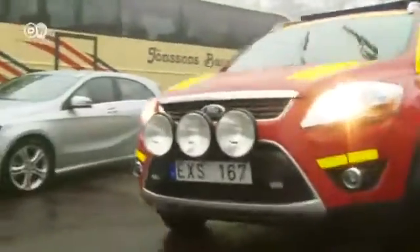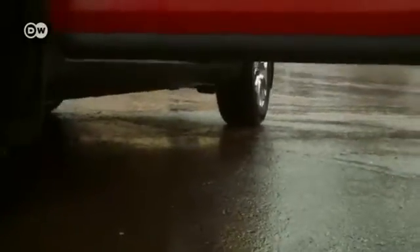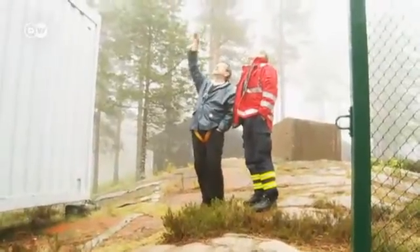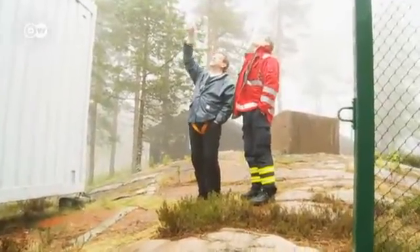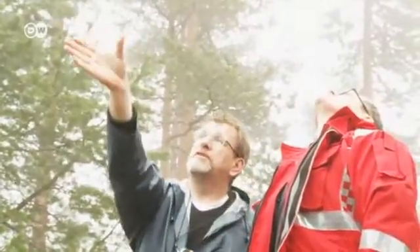Too bad we wanted to film a remote forest fire monitoring system and it's raining. At least there's one good aspect: the Swedish fire brigade has time for once to go up onto the mountain where the Germans are working. It's foggy, the radio tower is scarcely visible. The Swedish technician tells us he installed what he called cameras yesterday.